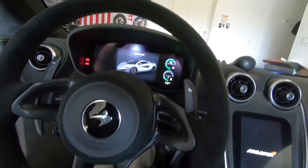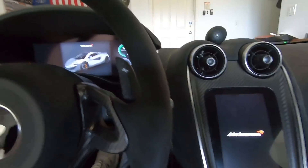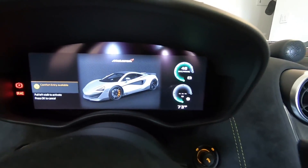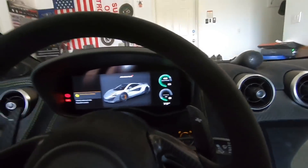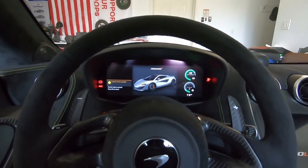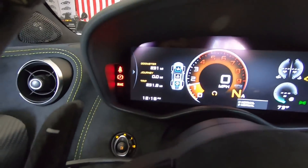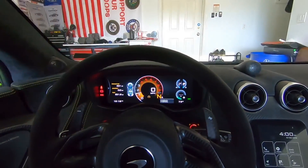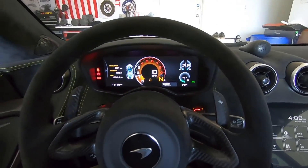I couldn't resist taking a quick drive in the McLaren as well. I have a whole video coming out on my first full acceleration run, which I haven't done yet because I'm taking it easy during the break-in period — we only have 231 miles on it. But this car is nuts, guys.